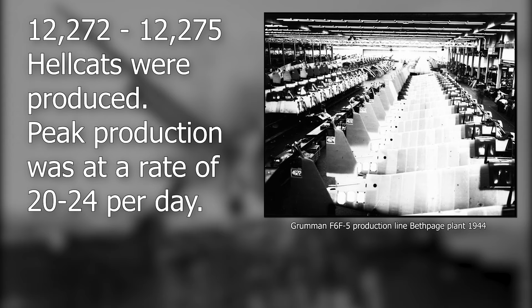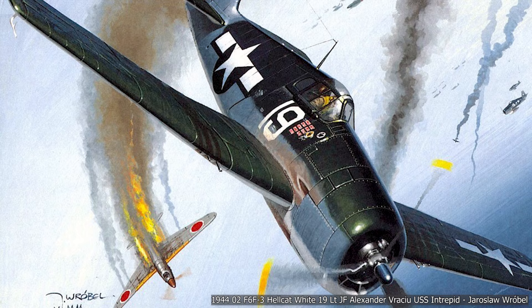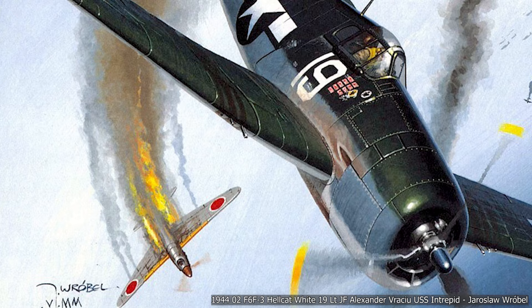More than 12,000 Hellcats were produced in little more than two years, and in mid-1944 production peaked at more than 20 per day — an astonishing number and part of its success. The F-6F Hellcat might not have been the fastest, most agile, or most heavily armed of American fighters, but in the Pacific it was probably the single most significant fighter.